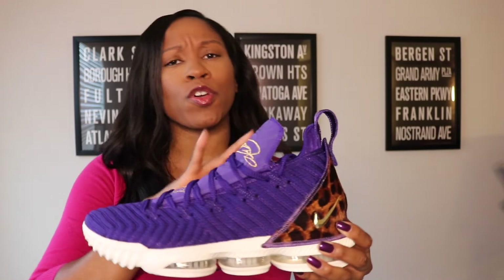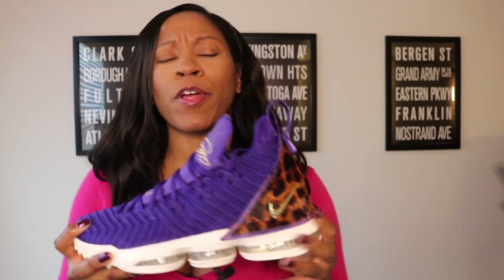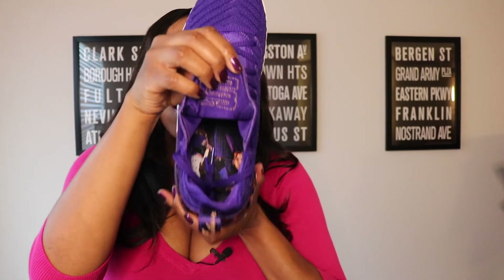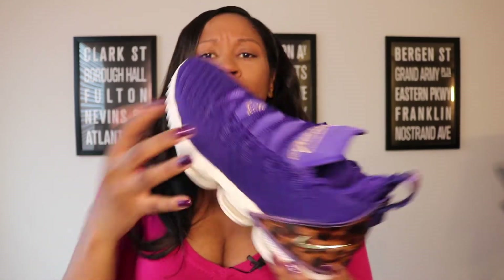Nike did not hold back at all. When they put this shoe together, they wanted to make sure that it was only fit for a king — from the purple to the gold accents, to the animal print on the back, to LeBron sitting on a throne on the insole. Nike really went all out to make sure that LeBron's debut sneaker as a Laker at the home court would be nothing short of amazing. In terms of pricing, the shoe ran about $185 retail plus tax. Not too bad to get your hands on something this dope.